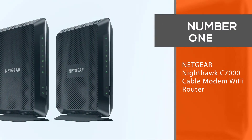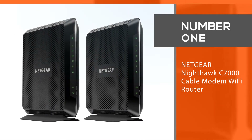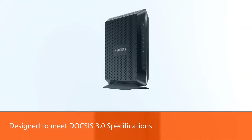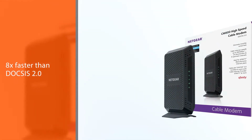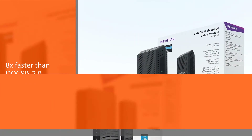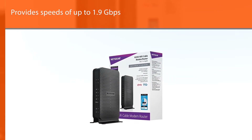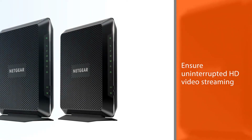Number one, most popular: the Netgear Nighthawk C7000 cable modem Wi-Fi router. The Netgear Nighthawk C7000 dual band cable modem Wi-Fi router is designed to meet DOCSIS 3.0 specifications, making it eight times faster than DOCSIS 2.0. The router provides speeds of up to 1.9 Gbps. It ensures uninterrupted HD video streaming with the industry-first 24x8 cable channel bonding, giving you the fastest download speeds even during peak hours.